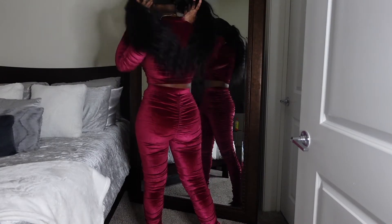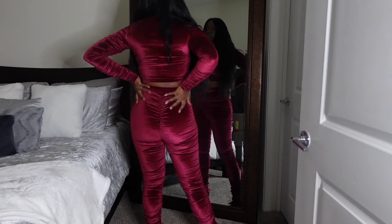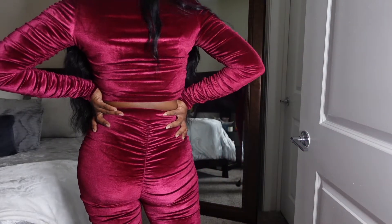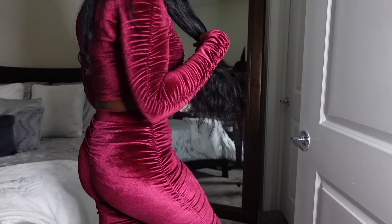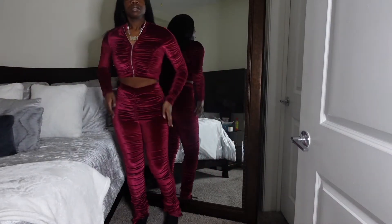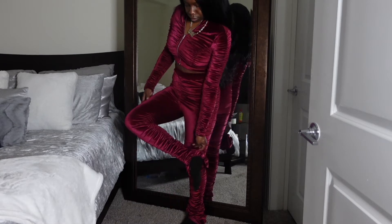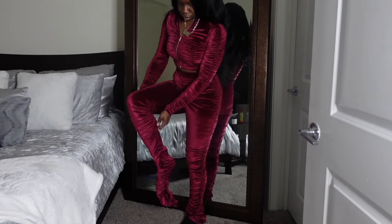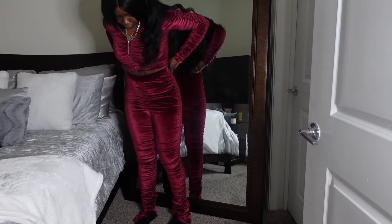Let's jump right into this haul. This first item is from goldfigureclothing.com — it is the Focus on Me set. Y'all know that velour tracksuits are going crazy right now. I really wanted to get a Juicy Couture one but they sold out, so I missed out, but that does not take away from the one I got from Gold Figure Clothing.